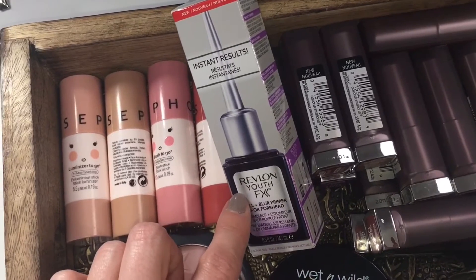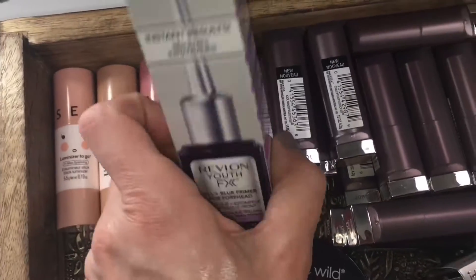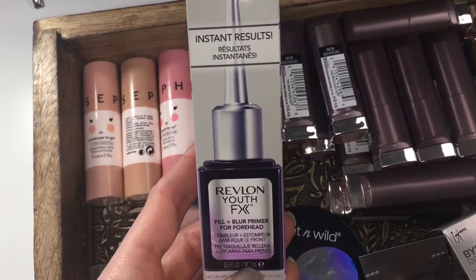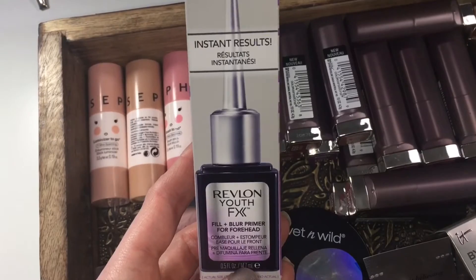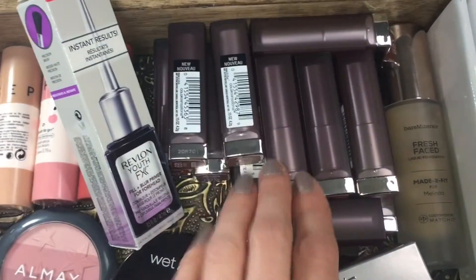Next up is the Instant Results Primer from Revlon. I felt like this made the lines on my forehead even more pronounced and made the formula kind of cake out, leaving a trench on my forehead — so it did the opposite of what it should do.